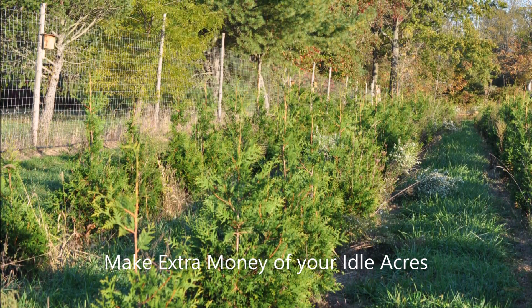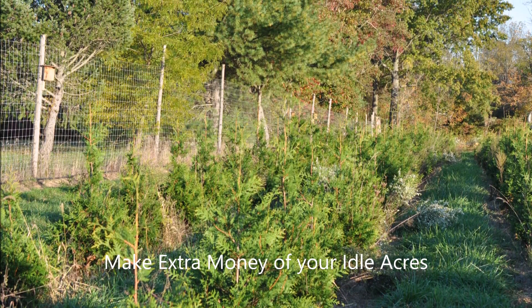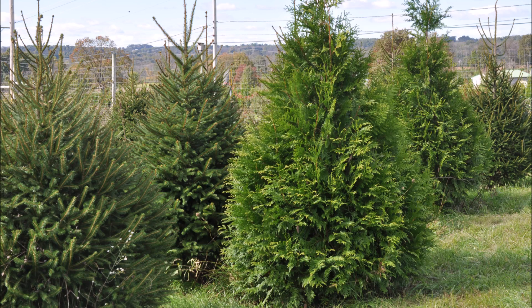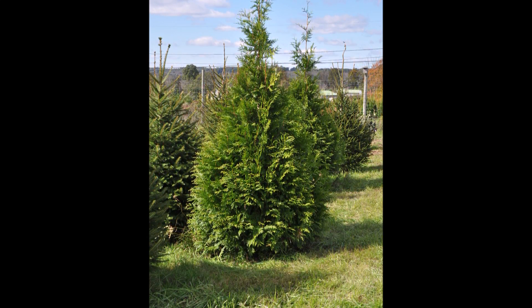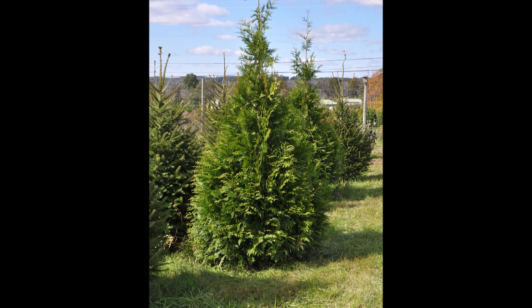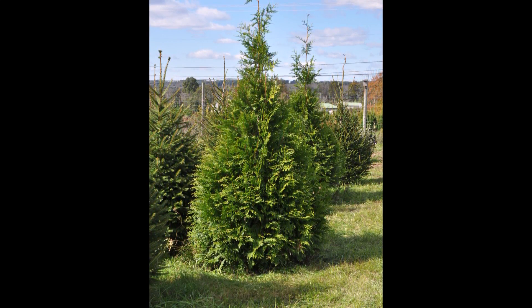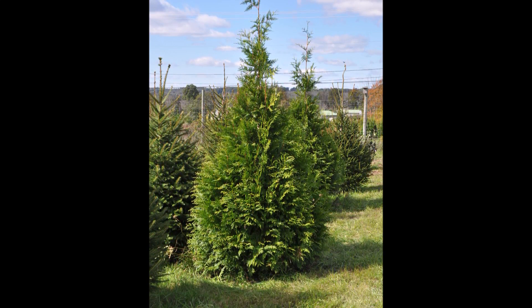Are you a hunter with idle acres on a property you use for deer hunting? Why not turn that property into a profit center and also collect tax deductions for the costs against that property? In this video, I'm going to give you a couple of simple ideas on how to make extra money on your hunting property.